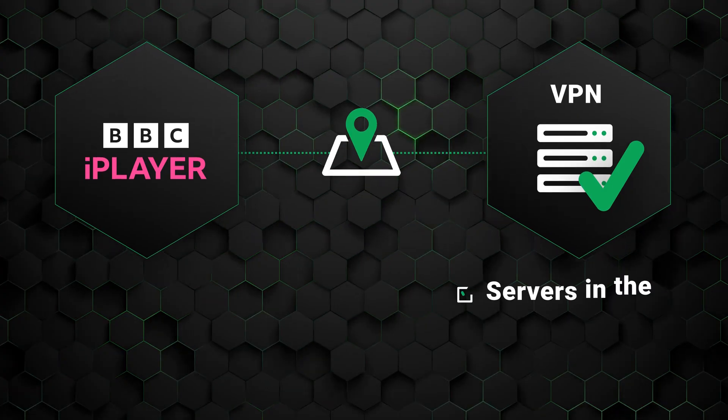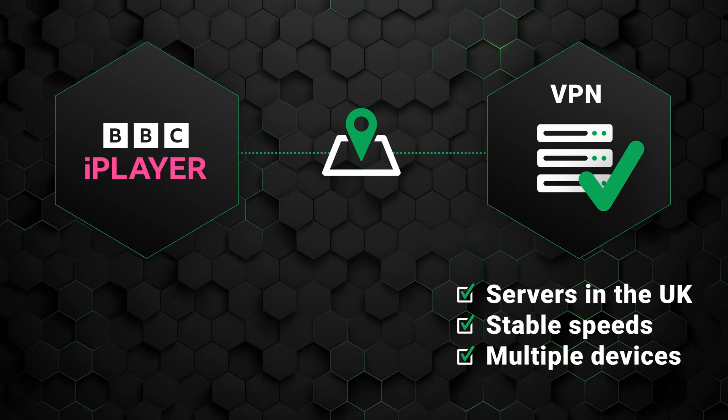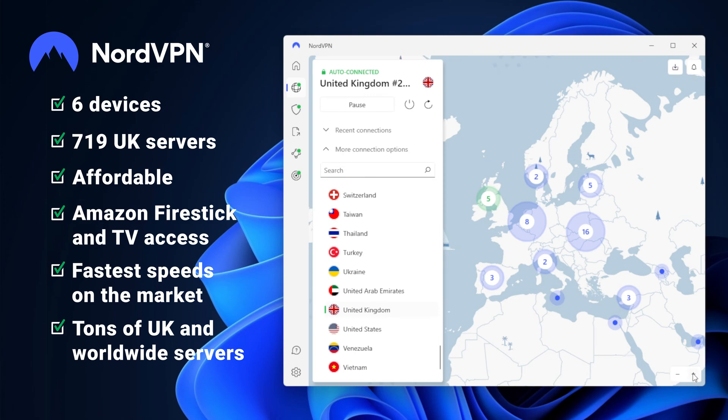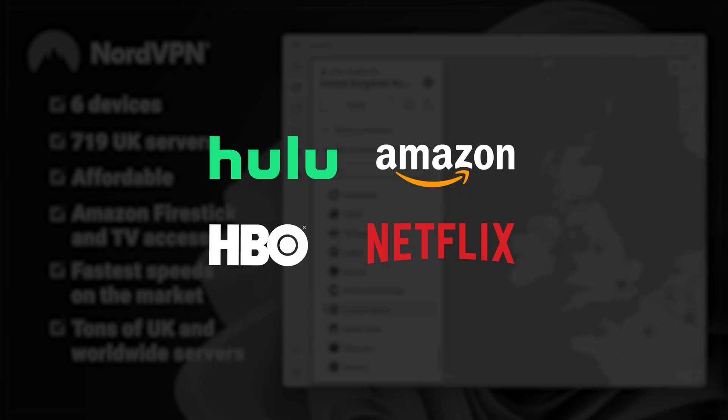Preferably one with a good amount of servers in the UK, stable speeds, and multiple devices in order to get the best value. For a while now, my go-to BBC iPlayer VPN has been NordVPN. But with the fastest speeds on the market and tons of UK and global servers, it works great with other streaming services too. If you don't have a VPN subscription yet, I highly recommend NordVPN, especially if you like reliable streaming.